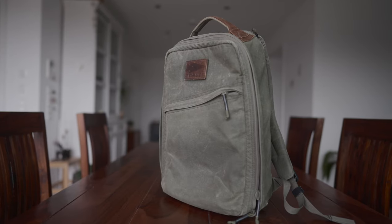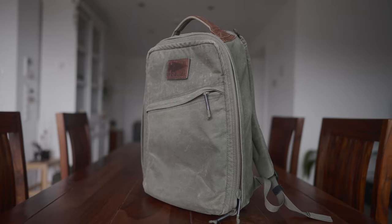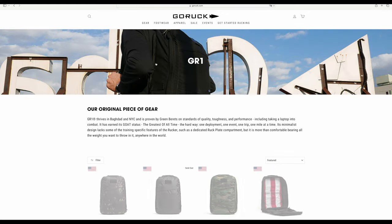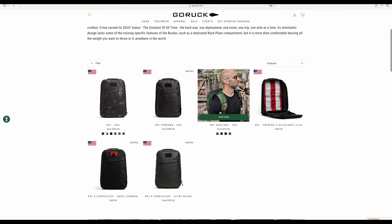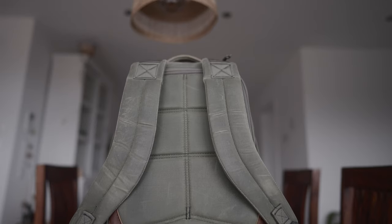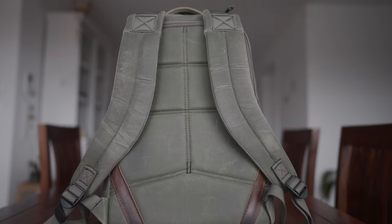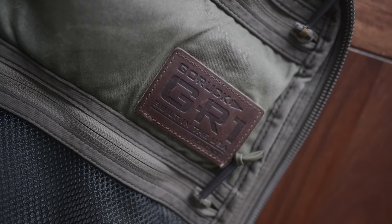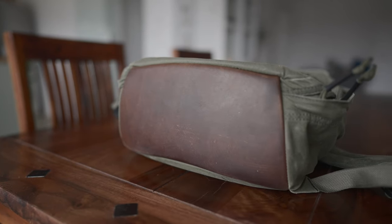The backpack I currently use the most is a 21-liter Heritage GR1 by GORUCK. It's an absolutely fantastic backpack, but sadly you can't buy one — or maybe you can right now, who knows, as this is a special version of GORUCK's standard GR1 that's only ever available in very limited quantities and colors. Hold on to your wallets because these backpacks aren't cheap, but if you ask me they are well worth the price. They are very well made in the USA from high-quality waxed canvas with extremely nice leather accents made from Red Wing leather.